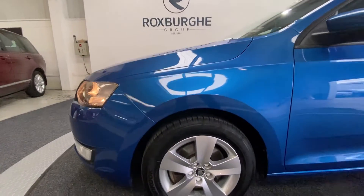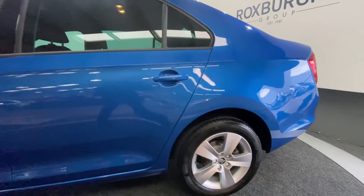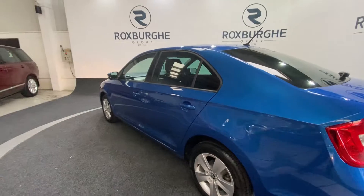Around the side, we've got those 15 inch silver Skoda alloy wheels, which are in really nice condition all around as you can see. And just a quick side profile as we spin around to the rear.